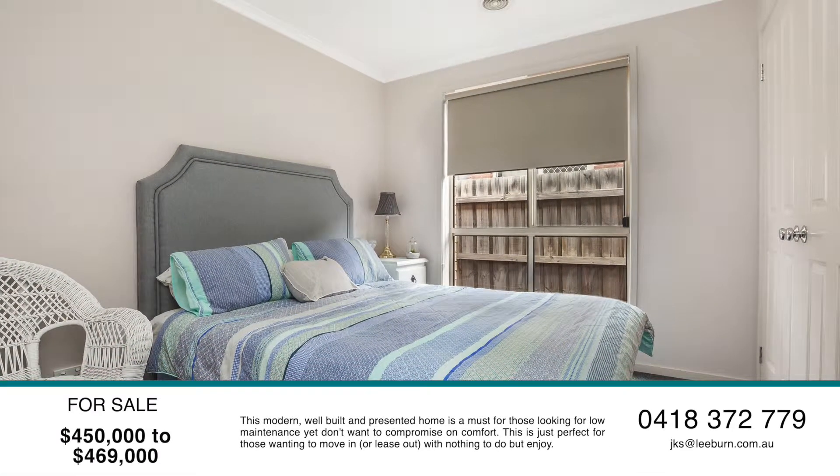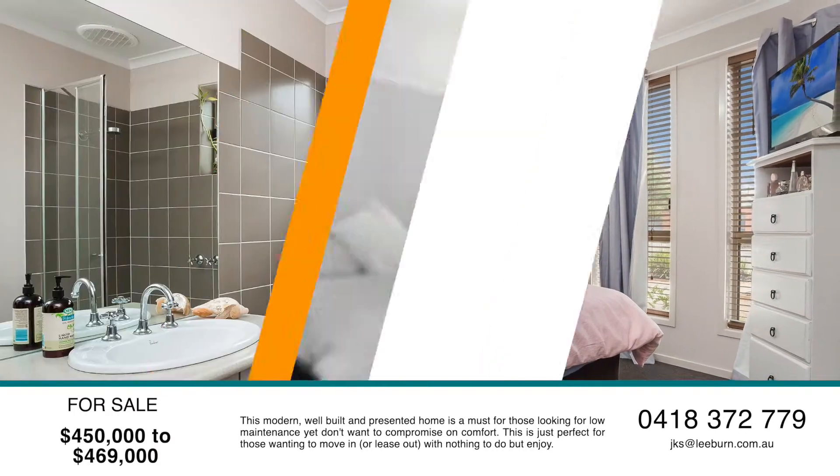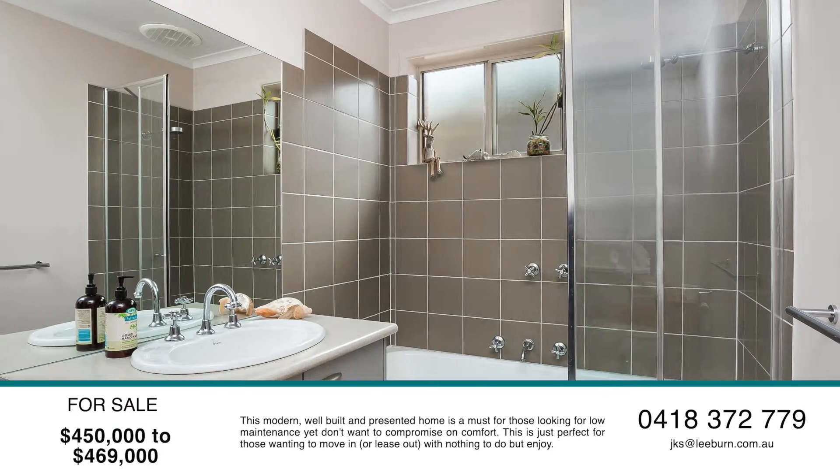The home offers three bedrooms. The master has walk-in robes and a full ensuite, and the second bathroom services the other two bedrooms.